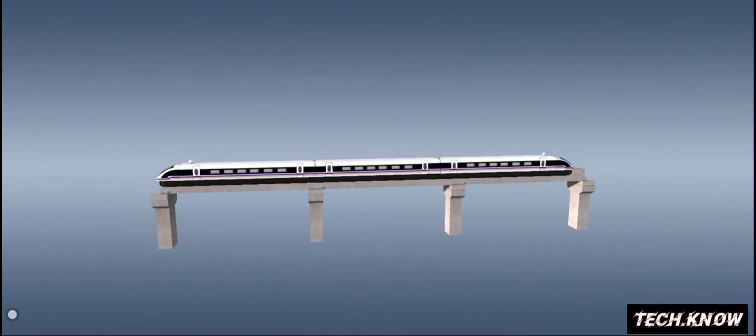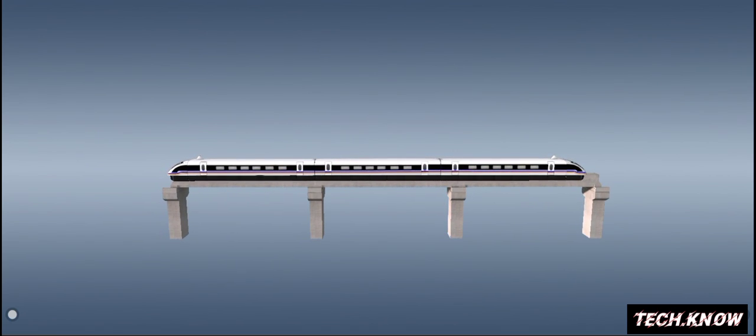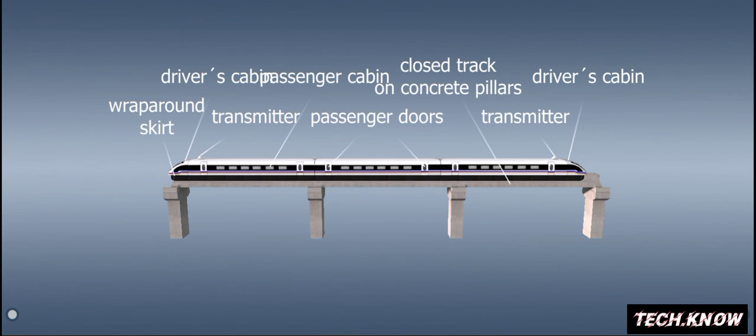Due to their operating principle, Maglev trains require separate and continuous tracks. One option is to build elevated tracks supported by 5 to 6 meter high concrete pillars.